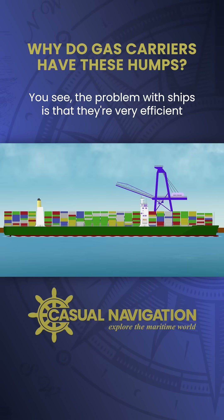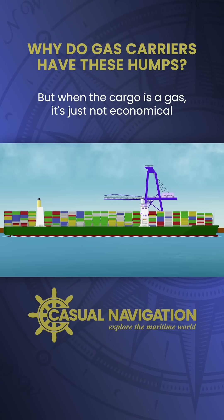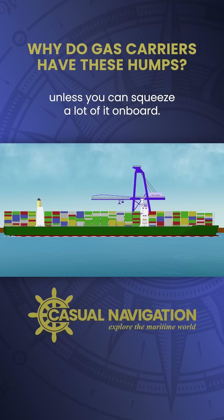The problem with ships is that they're very efficient when it comes to transporting dense cargoes, but when the cargo is a gas it's just not economical unless you can squeeze a lot of it on board.